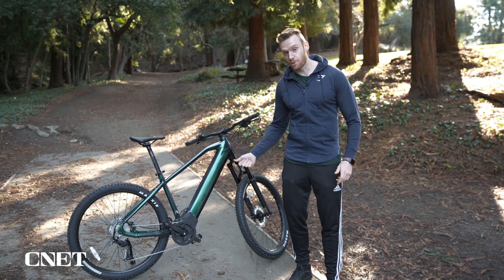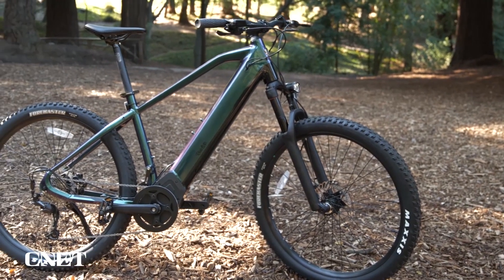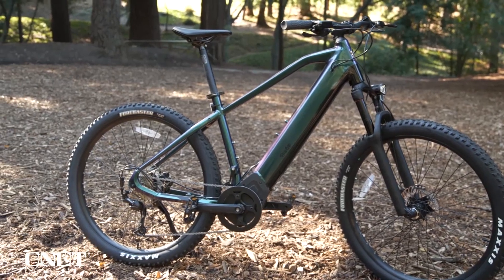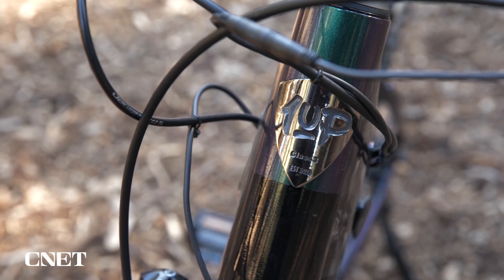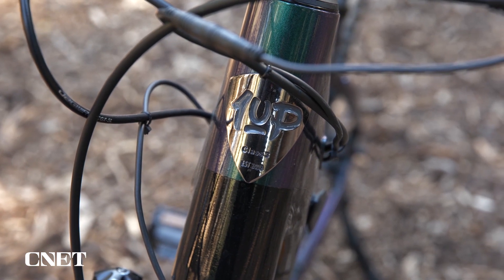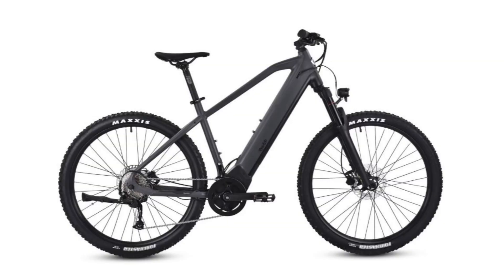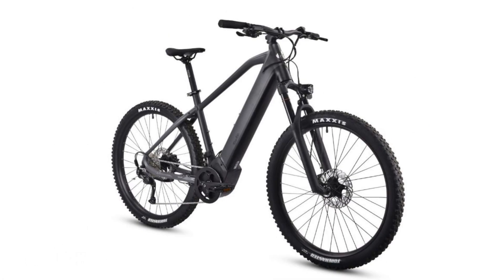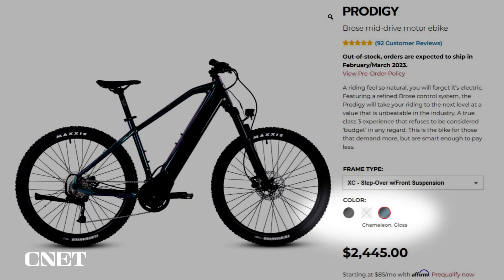Let's talk about this incredible color. Ride1Up has three options to choose from for the Progedy XC, with this one being the Chameleon Gloss choice. It's purple, it's green, it sparkles — it's like something the Joker rides around Gotham on. I've had strangers come up to me and compliment this color. Ride1Up also offers a Carbon Matte choice that looks like a standard gray, and there appears to be a third color that was out of stock while working on this video.